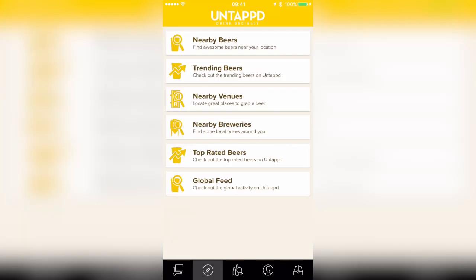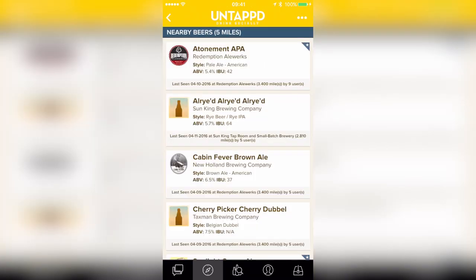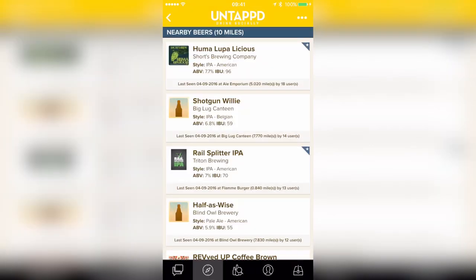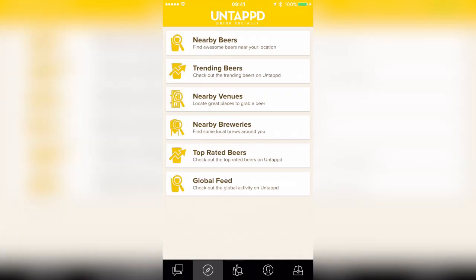One of my favorite features of Untappd is actually being able to land in a new city, get off the airplane, head towards the hotel, and find a place very quickly where I can drink a great beer. So if I look for nearby beers, I can find nearby beers, but I can also find them based on a certain radius. So if I want to look within 10 miles — maybe I don't want to walk that far — I can actually see which beers are trending nearby.